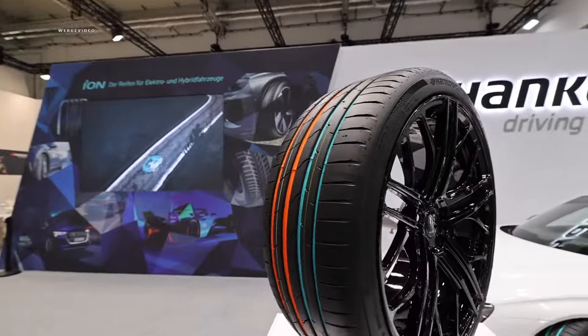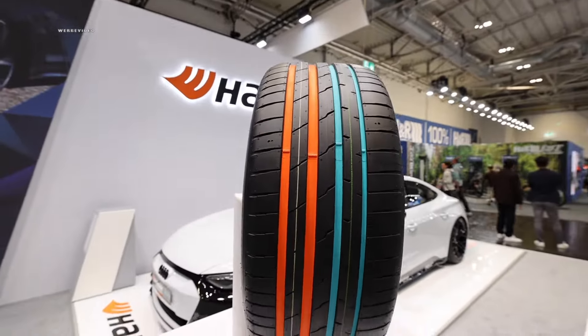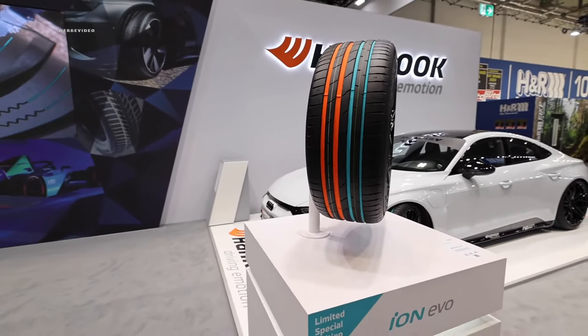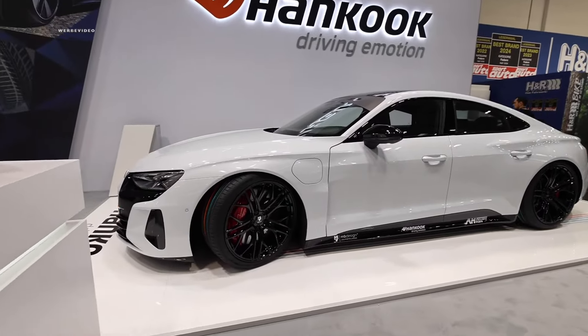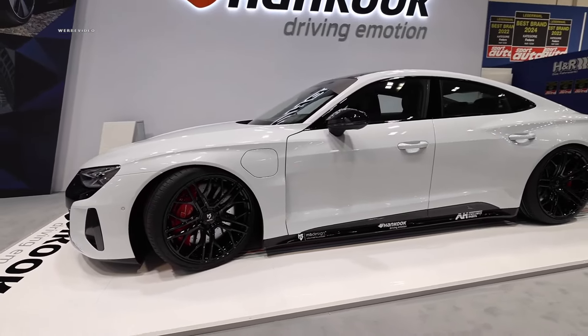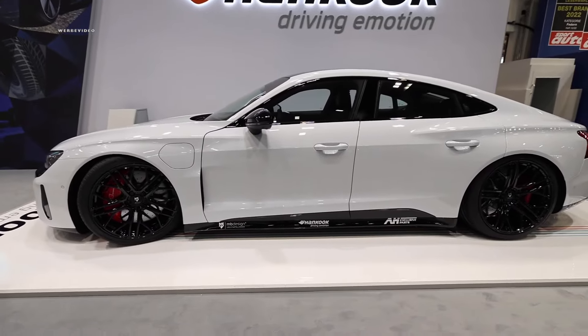We showed you this previously at Oschersleben with the Porsche Taycan 4 Cross Turismo, which is meant to perform on the racetrack despite the higher weight. Of course, we have completely different forces acting on the tires, and we naturally need tire compounds that can withstand these forces in order to maintain high cornering speeds as long as possible with the increased weight.